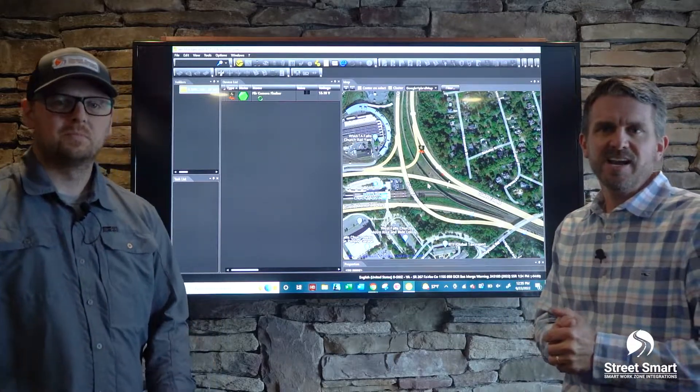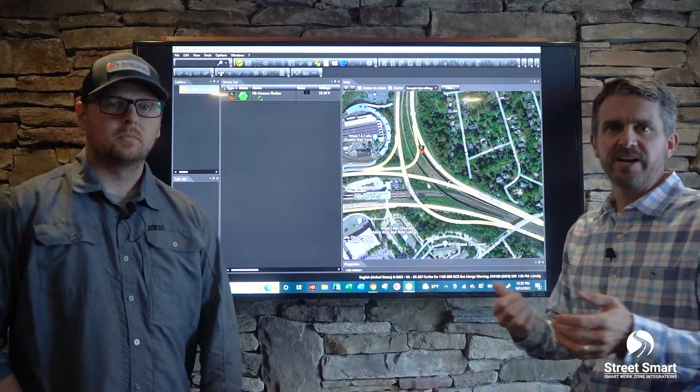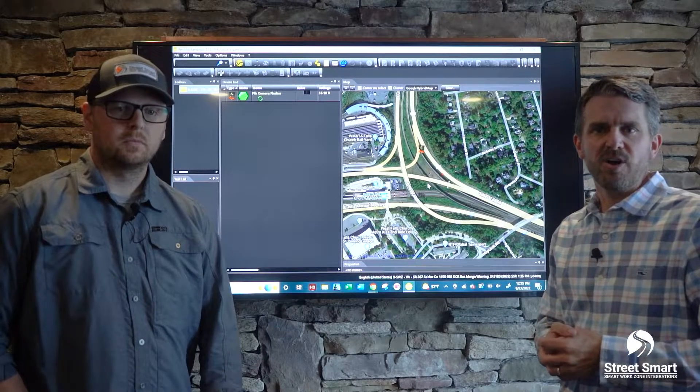That was a great overview. If you need follow-up information on any of this, give the Street Smart team a call. Thank you.